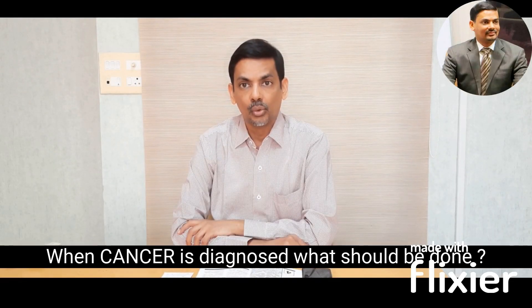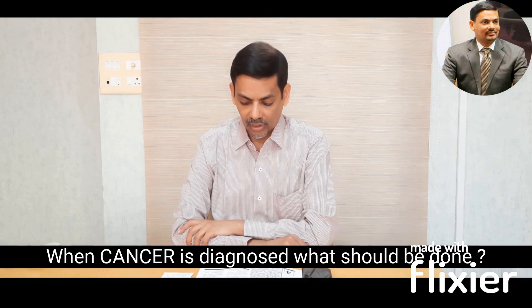When a cancer is diagnosed, what should be done? We discussed chemotherapy briefly in that episode. Now let us see more details of chemotherapy.